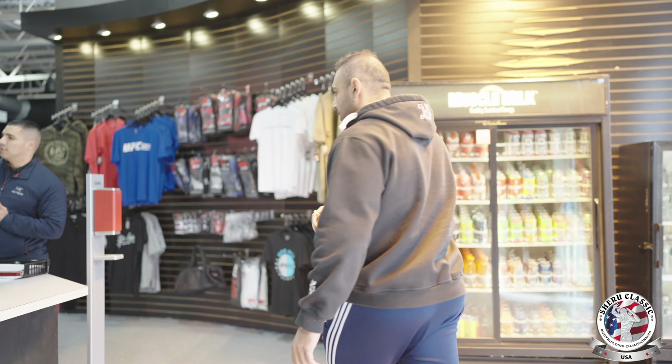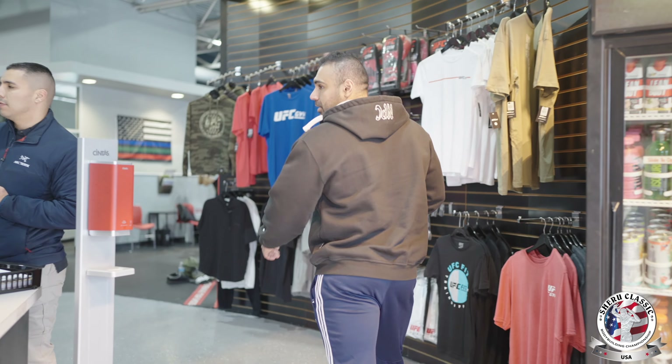The facility is about 30,000 square feet — 30,000 square feet full of MMA, full of bodybuilding, full of fitness, full of energy. We'll start from the MMA area and the front desk.